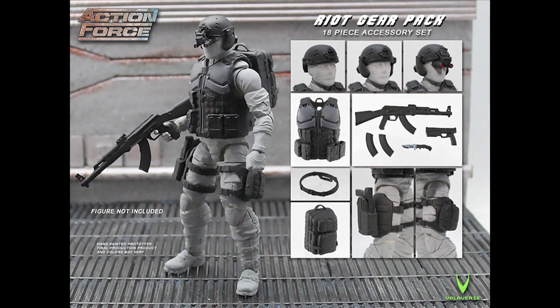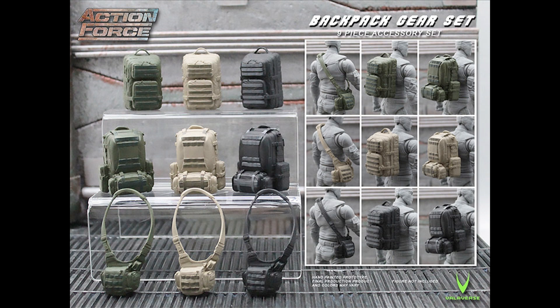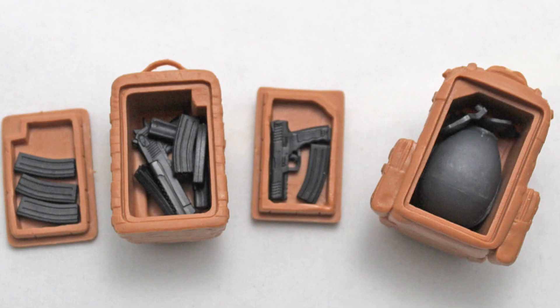In addition, there are other battle gear accessory sets and backpack accessories, and these have the fantastic additional feature of being able to open up and carry spare Action Force equipment.